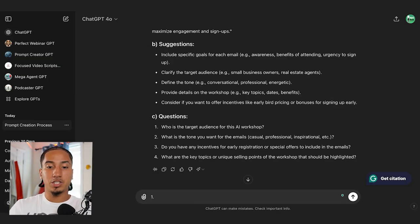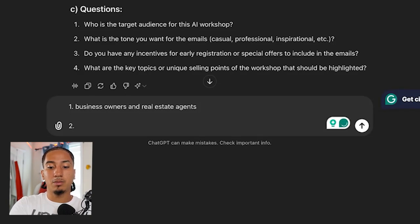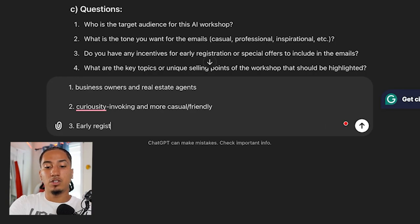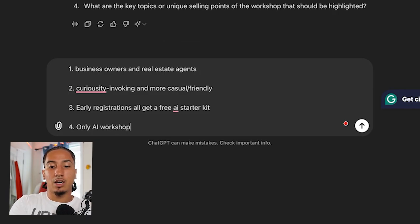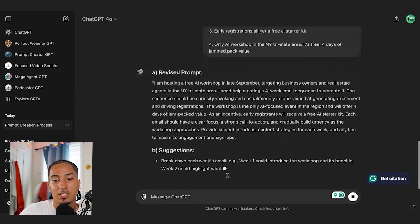I'm going to go and answer some of these questions to show you. Who is the target audience for this AI workshop? Business owners and real estate agents. What tone do I want for my emails? I want it to be curiosity-invoking and more casual/friendly. Do I have any incentives for early registration? Early registrations will get a free AI starter kit. And what are the key unique selling points? It's the only AI workshop in the New York tri-state area, it's free, and it's four days of jam-packed value.